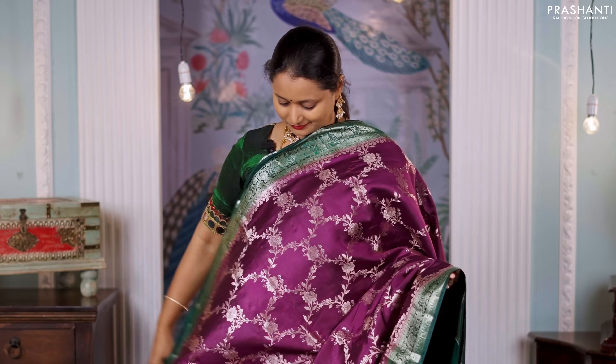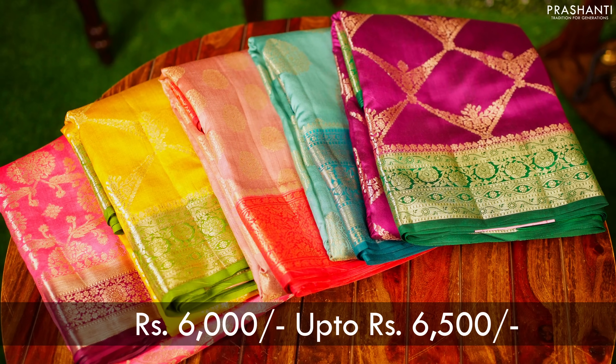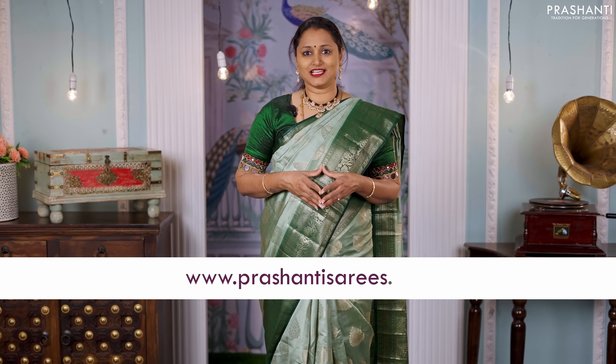All these sarees drape like a breeze and are perfect to carry for any special occasions. These sarees are priced between 6,000 going up to 6,500. As part of Pongal and Sankranti, get flat 10% discount across all our collections.